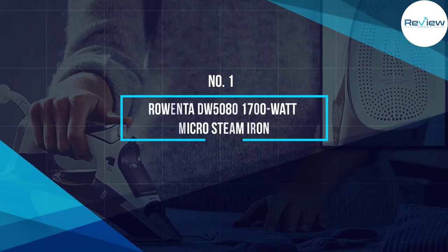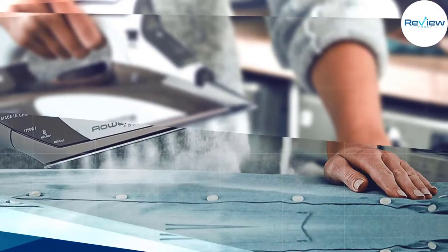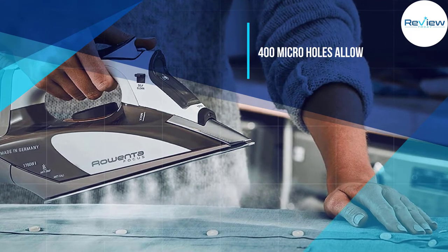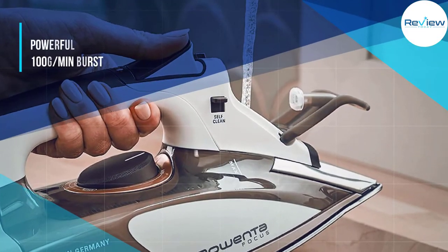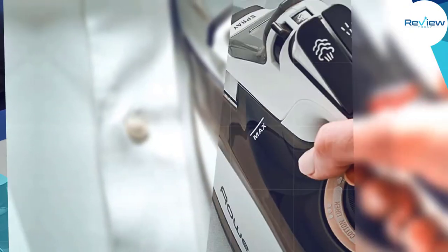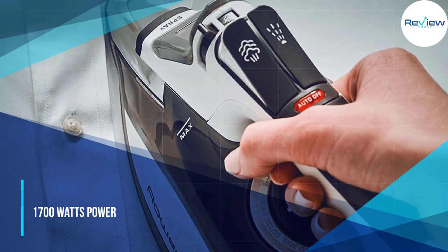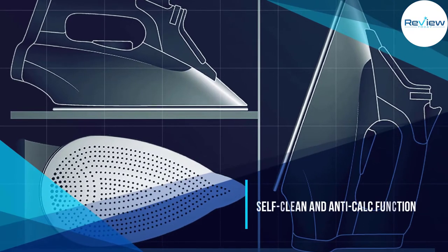Number one: Rowenta DW5080 1700-watt micro steam iron. It is the most popular Rowenta brand and among the top highest-rated steam irons. The iron combines ergonomic controls that are easily readable and adjustable. It has been designed to offer ultimate precision and maximum control. Safety comes first with Rowenta's automatic three-way shutoff system to prevent accidents.